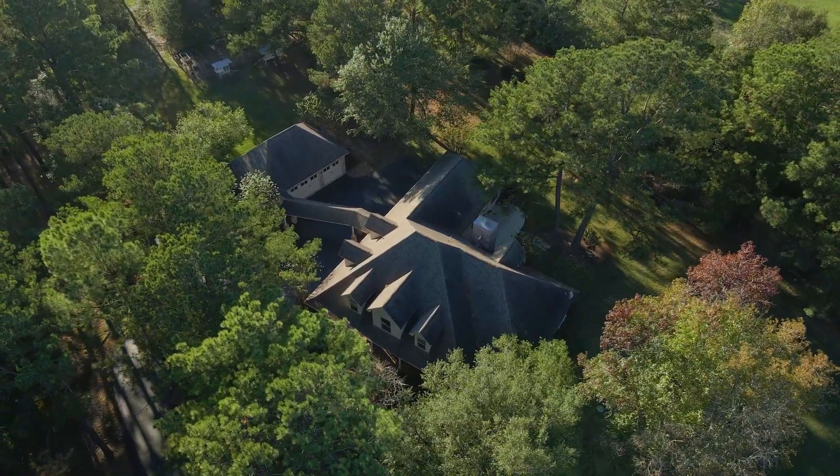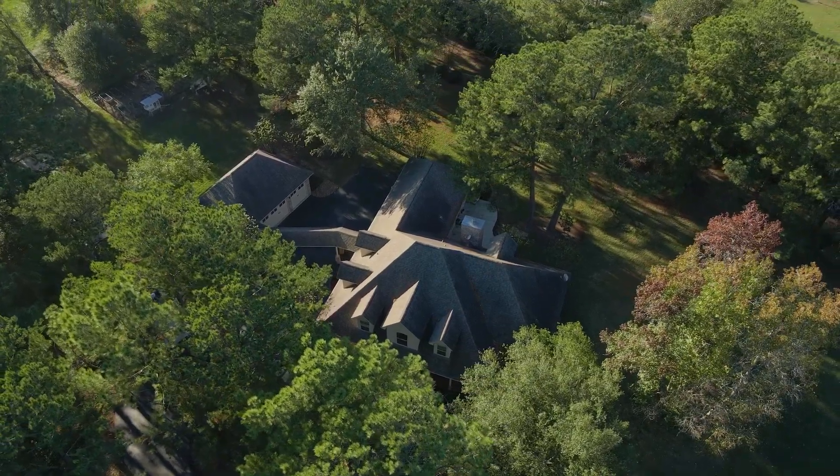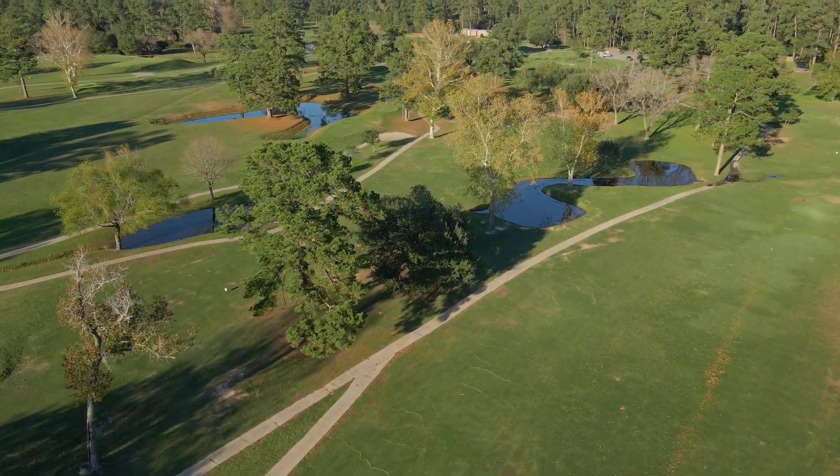Behind the gates of this peaceful community is a countryside lifestyle — minutes from top-rated schools, Grand Parkway, shopping, and the conveniences of the Woodlands.